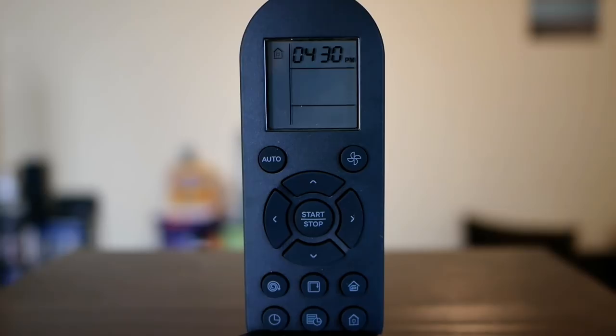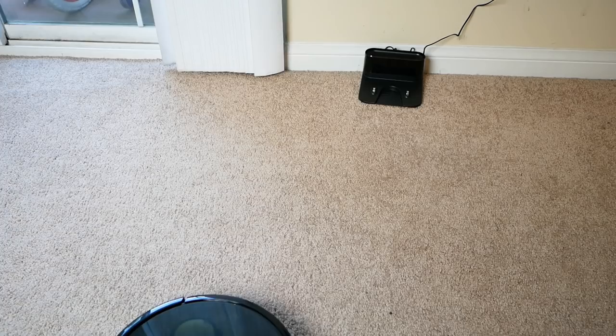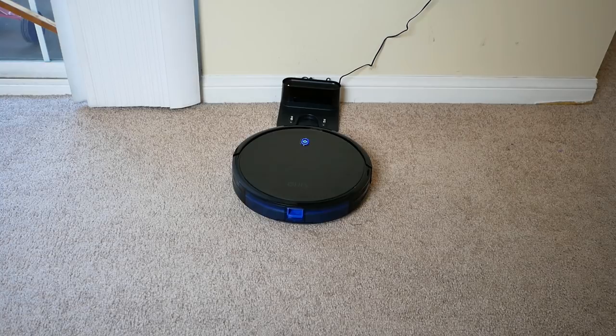On the bottom of the remote you have the timer, and you can schedule it to clean at a specific time — night or day — depending on your preferences. It's pretty quiet, but it might wake you up, so keep that in mind. Overall, I like that it goes over an hour vacuuming without a problem, and it docks by itself when it needs to. Pretty simple and easy to get started.